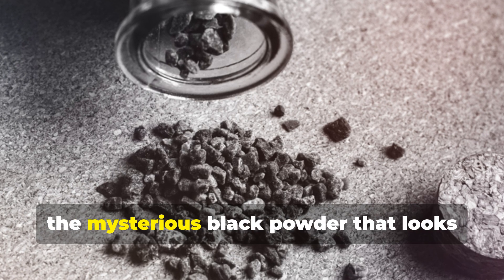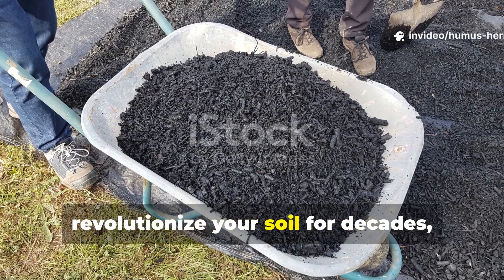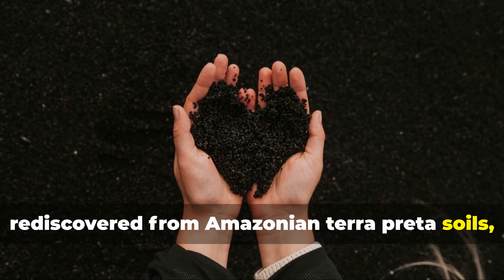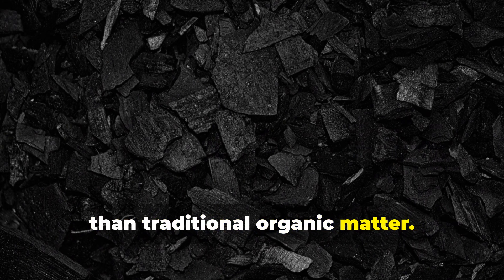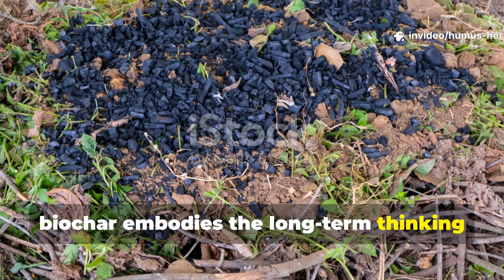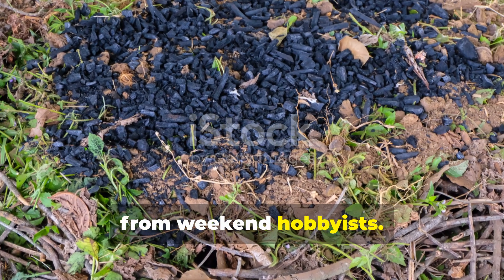Enter biochar — the mysterious black powder that looks like charcoal but promises to revolutionize your soil for decades, even centuries. This ancient soil amendment, rediscovered from Amazonian terra preta soils, operates on an entirely different level than traditional organic matter. While cardboard represents the quick-fix mentality of modern gardening, biochar embodies the long-term thinking that separates truly sustainable gardeners from weekend hobbyists.